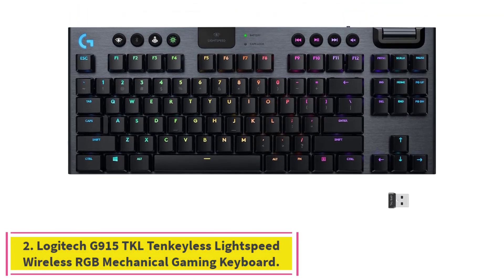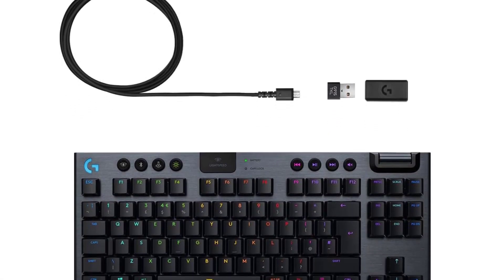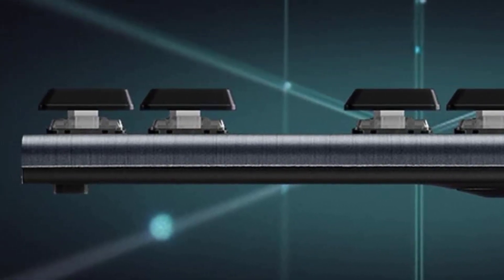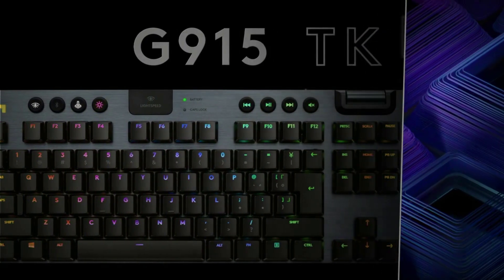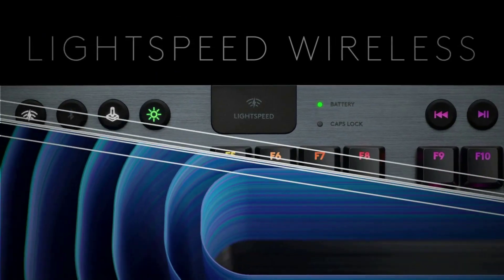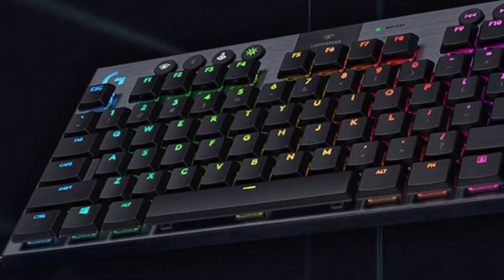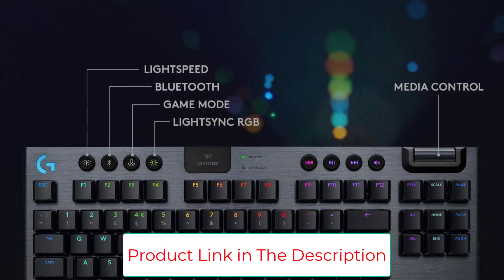Number 2: the Logitech G915 TKL Tenkeyless Lightspeed Wireless RGB Mechanical Gaming Keyboard. If you're looking for some of the top tech available in a keyboard, we recommend the Logitech G915 TKL. This premium, 10-keyless gaming keyboard has customizable key functions and backlighting, with built-in memory that allows the user to save two lighting and three macro profiles for various applications. It works with both macOS and Windows, and connects via Bluetooth and the 1-millisecond Lightspeed Performance USB dongle. Both connection types offer a 40-plus foot range and no noticeable lag. The board has 12 hotkeys and a G-Shift feature that essentially doubles the number of hotkeys, plus media keys.